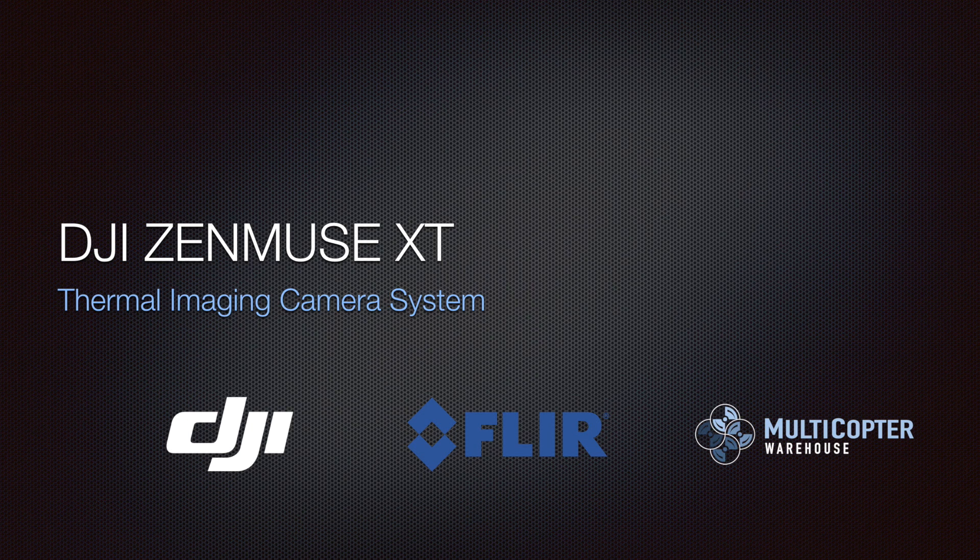Hi, this is Kerry with Multicopter Warehouse and we're going to go over the DJI Zenmuse XT thermal imaging camera system.